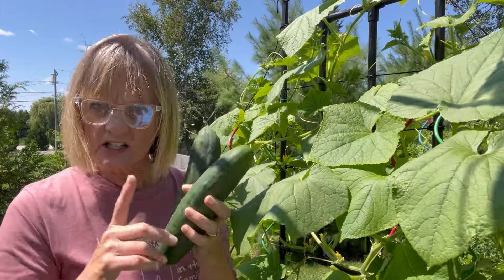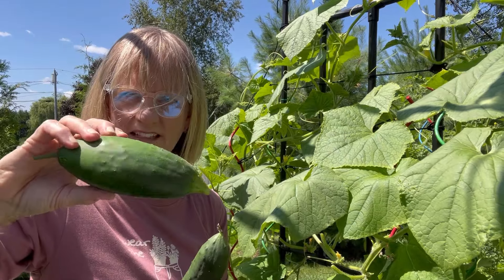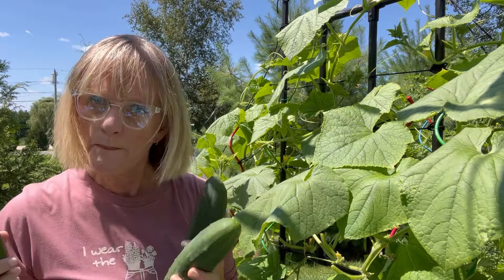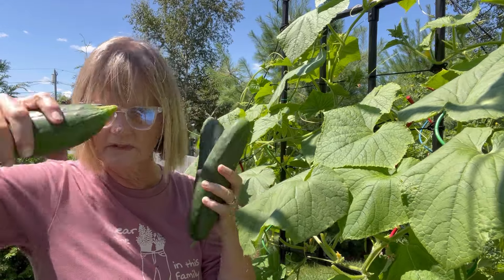And they don't always look like this. Look at this baby — this one I just picked, a little round thing. Isn't that fun? So pick, pick, pick, and pick some more. Give them away to friends. Eat them. They're fantastic.